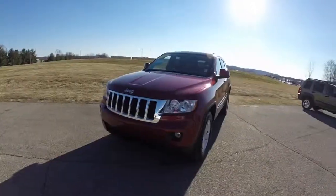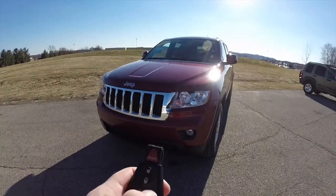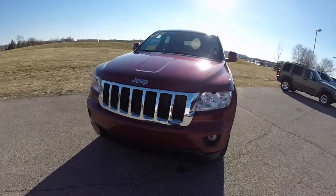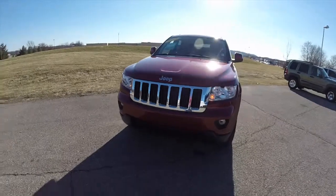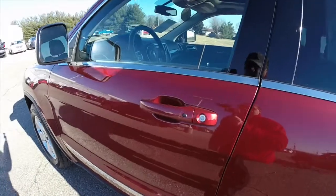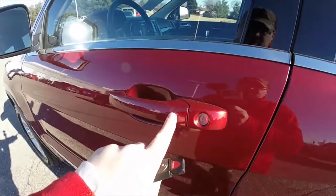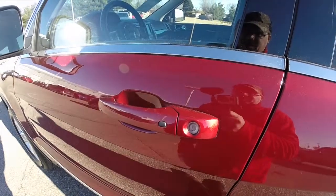We're going to demonstrate the remote start. To activate, just double press the remote start icon on the key fob. And to use the keyless enter and go, just keep the key fob in your purse or pocket. To lock the vehicle, just press the black button on the door handle — the horn will chirp and the doors will lock.